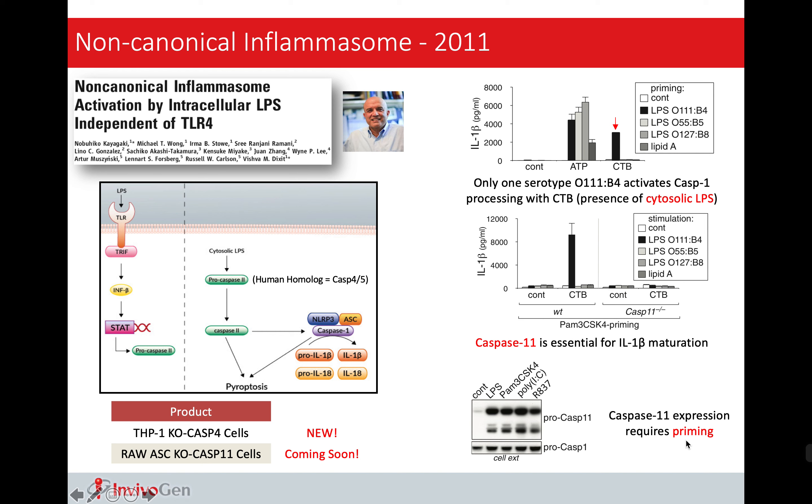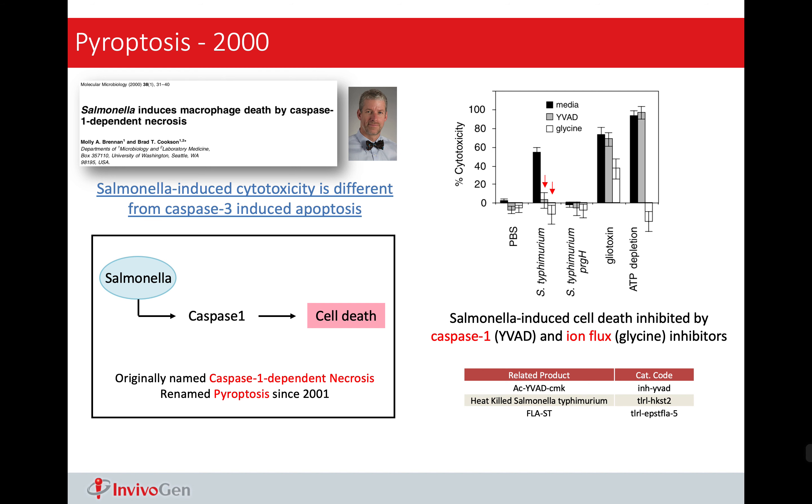Now going back to the timeline for inflammasome discovery. In 2011, Vishva Dixit identified the non-canonical inflammasome. What he noticed was that the canonical inflammasomes are all responsible for sensing extracellular stimulants. So how about intracellular? He reported that cytosolic LPS can directly activate caspase-11 in mice, or caspase-4 and 5 in humans. After activation of this caspase, it will lead to NLRP3 activation or the inflammatory cell death, pyroptosis. This caspase-11 is essential in this non-canonical inflammasome pathway.